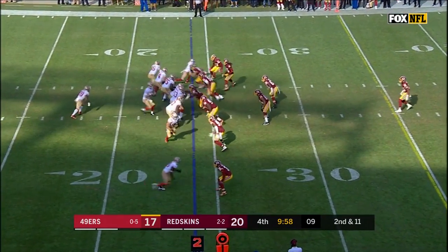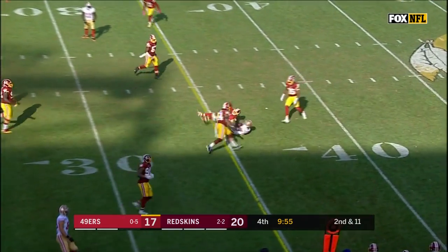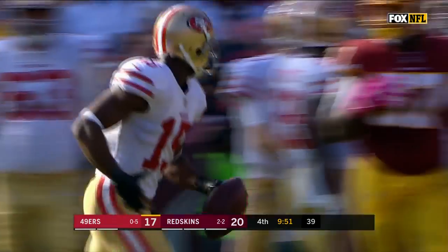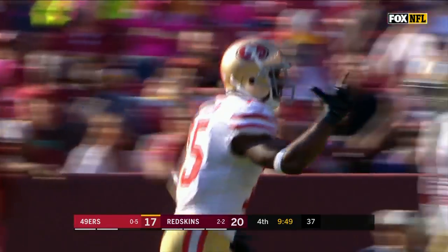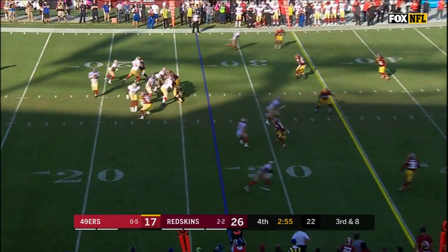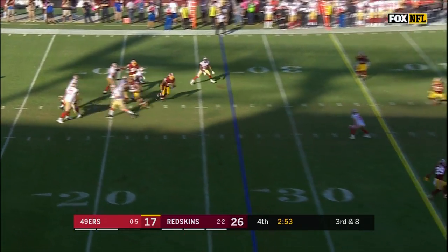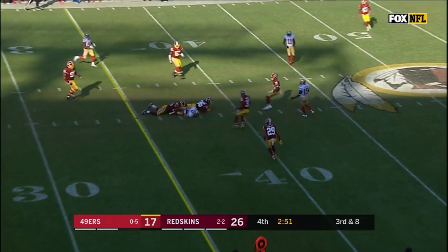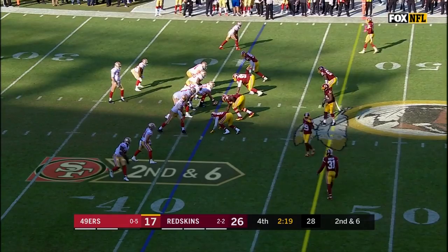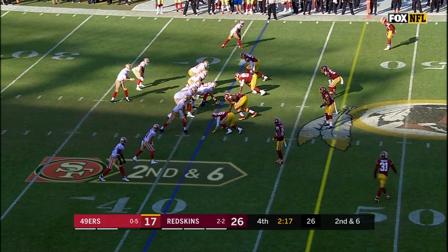What a catch — one-handed by Pierre Garcon, falling forward across the 35, good enough for a first down. On third and eight in the shadows of FedEx Field, open — Trent Taylor gets the first down, and has carried the most on the ground for the 49ers today.